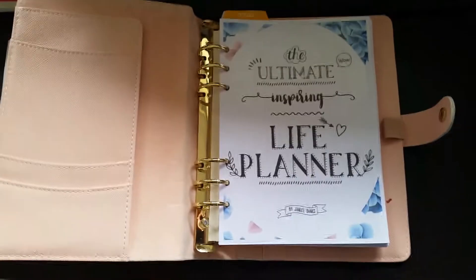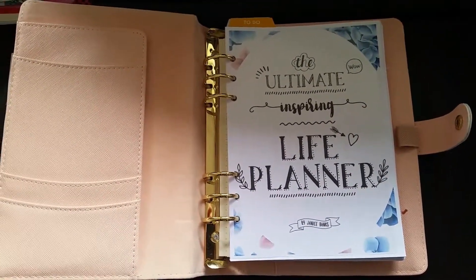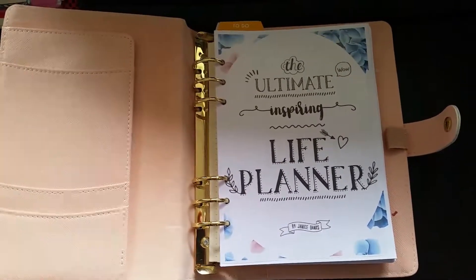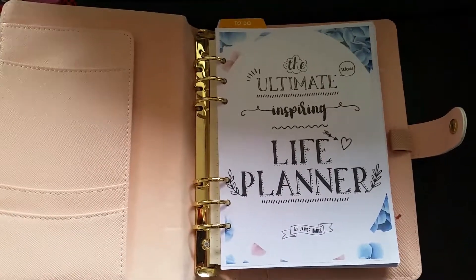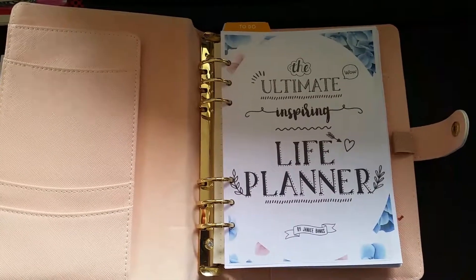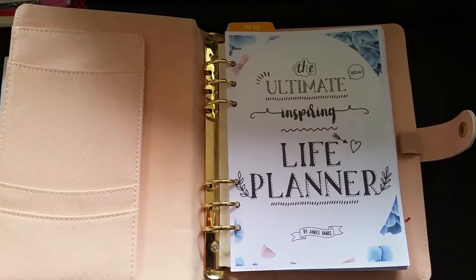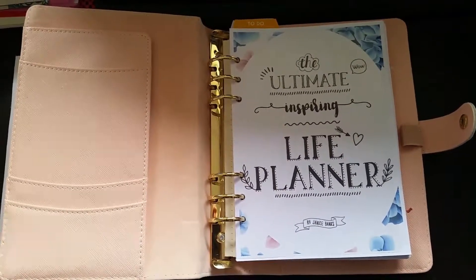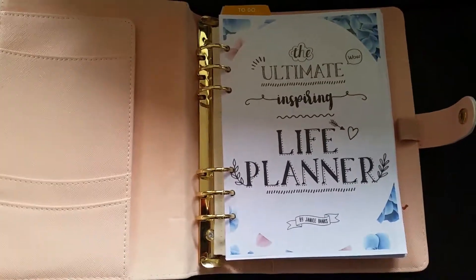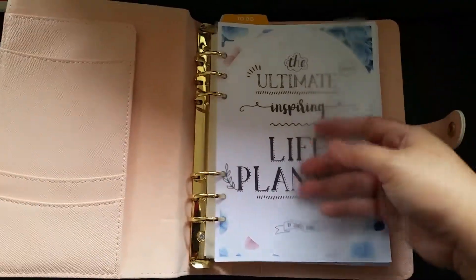Just letting you know, this A5 organizer is not bought in New Zealand, and I'm going to put it up for sale soon in my shop. For those who are interested, you can head to my shop later and check it out. It can be bought in New Zealand as well, and for international people out there, anyone can go to my shop and buy the A5 planner.